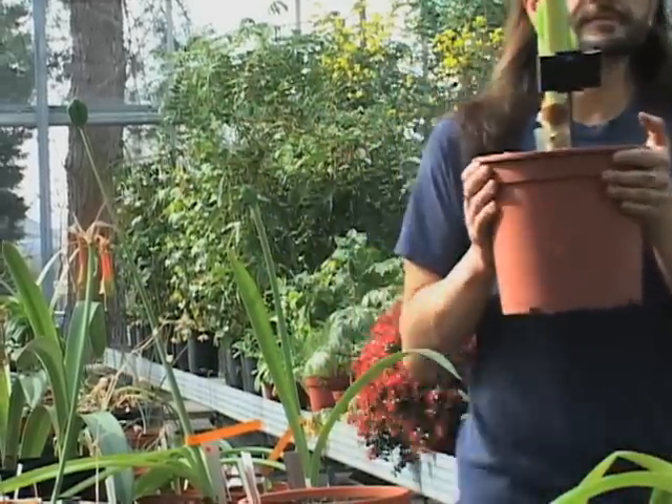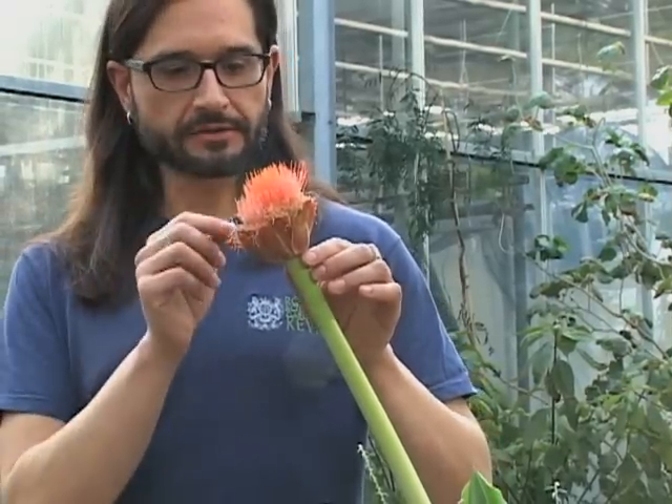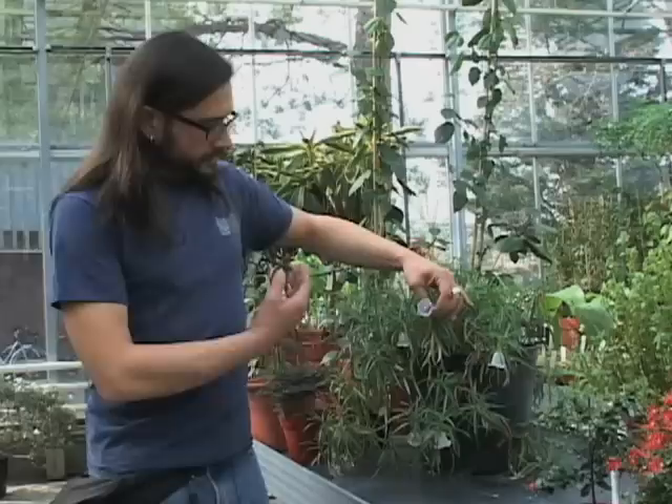Saving endangered plants is another of Kew Gardens' missions, and horticulturalist Carlos Magdalena is spearheading the effort. He's helped save this plant from extinction — a bluebell from Mauritius. This is not just a plant which is pretty. It's a plant which is almost gone from the planet.